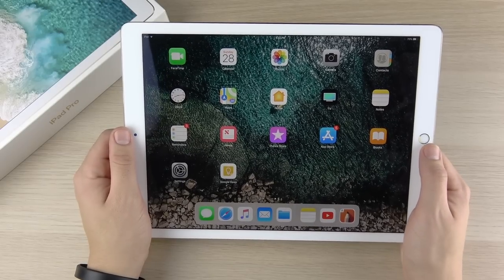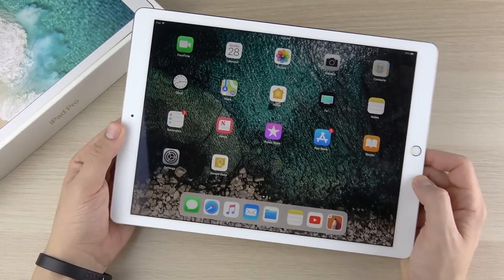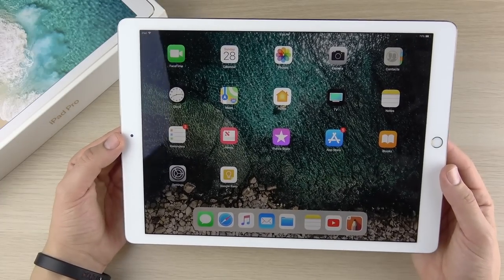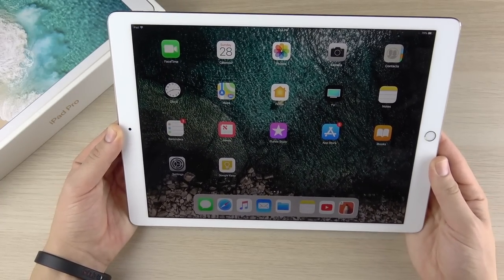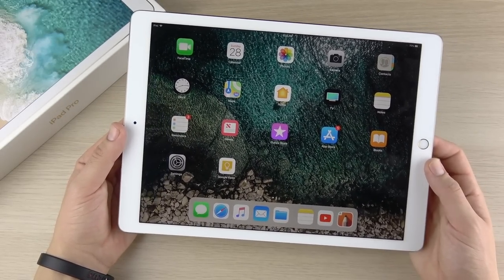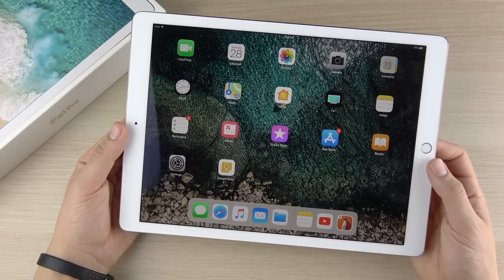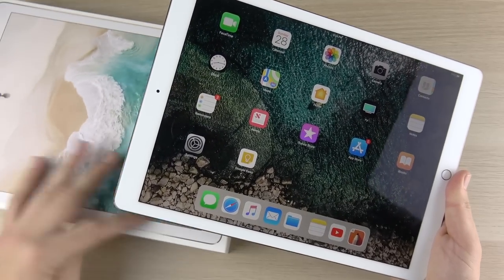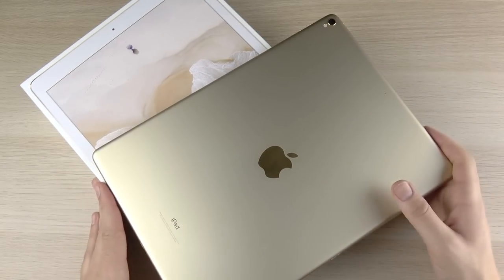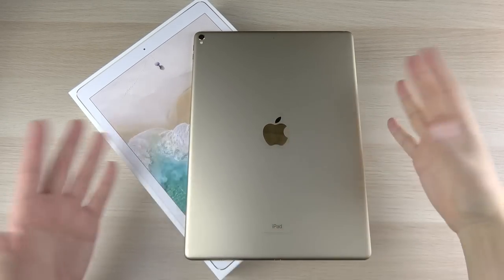So is it worth it in 2018? It's a mixed bag. There is a rumored new 12.9 coming, so if you're really interested I'd suggest waiting. If no new design is introduced by late March, early April, or at latest June, then I'd definitely go with this one. If you absolutely need the best tablet available, this takes the crown even over the 10.5 — the 4 gigabytes of RAM and massive screen justify going all out on this one.